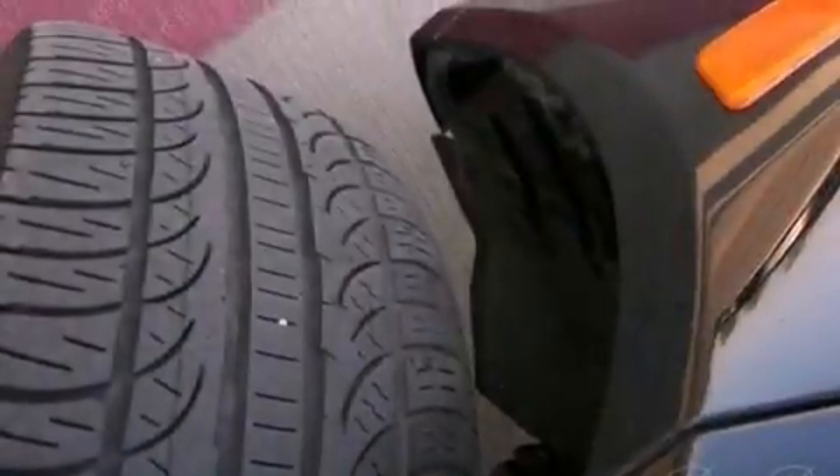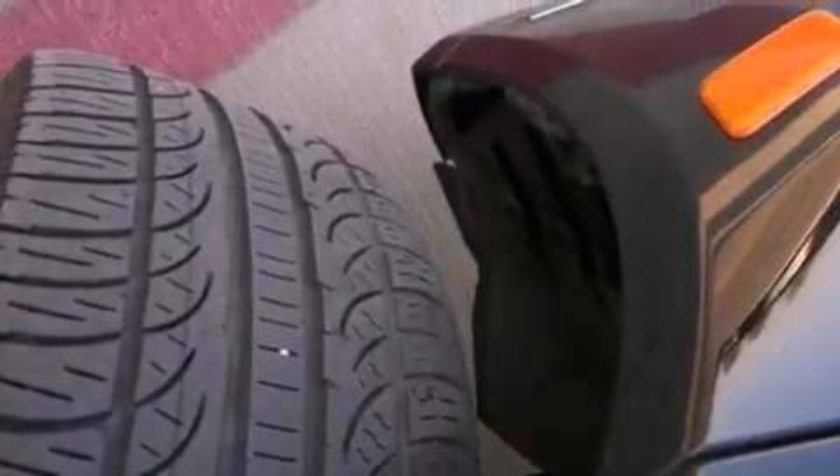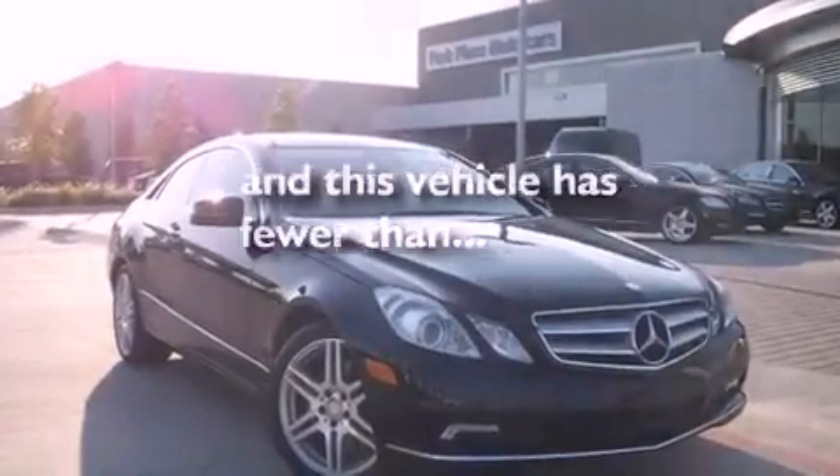Also included are 12-volt power outlets, front and rear floor mats, stability control, a split folding rear seat, and this vehicle has less than 42,000 miles.